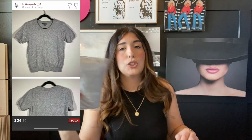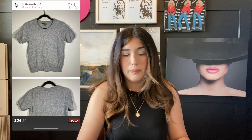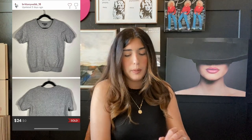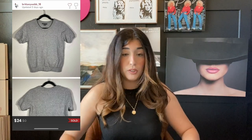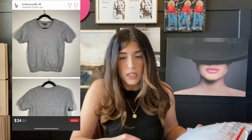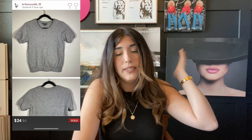The next item that sold is this Vince sweater top. I've actually had this item for about two years — I got it when I very first started. I picked it up at the thrift store for five bucks and it sat forever. I probably should have relisted it but I never did. I was super happy to see this one go. My profit was around seven dollars, so not bad even though it did sit for a while.